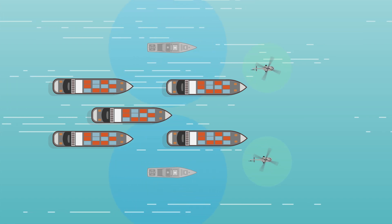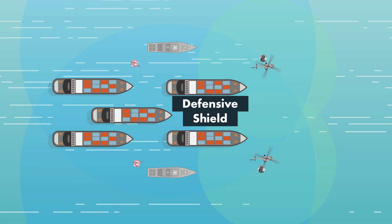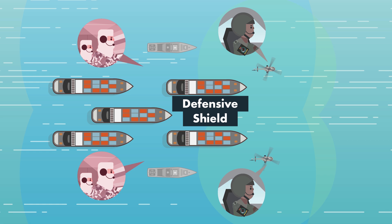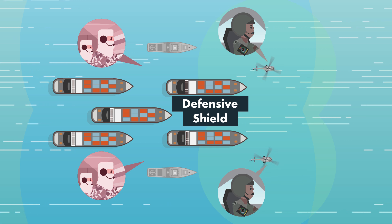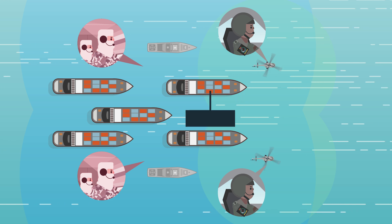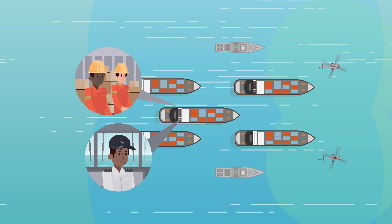Each asset plays its part, and together they form a defensive shield. The shield is strengthened by communication and information sharing between the entire fleet, which enhances their overall ability to detect and defend against anything that threatens the HVU. The HVU is able to sail to its destination, knowing that it is well protected.